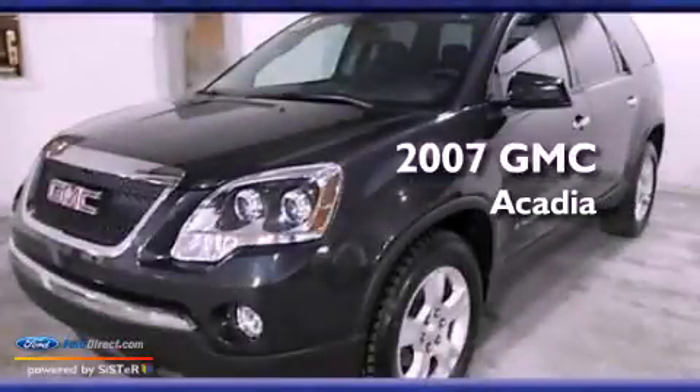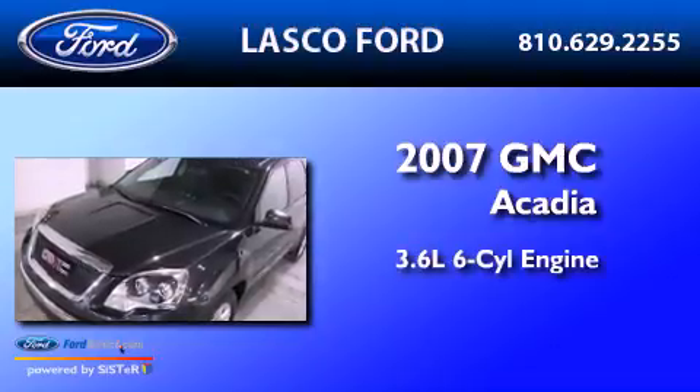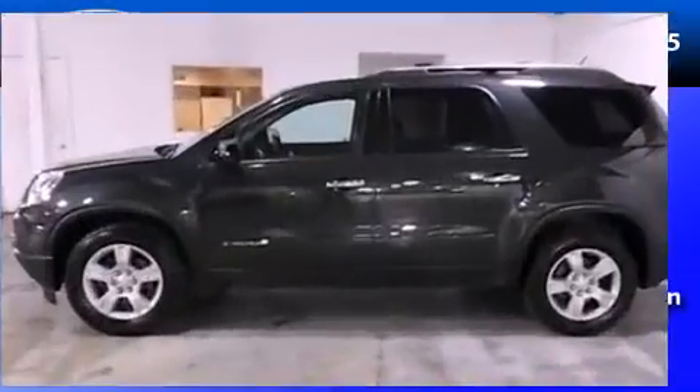This is a 2007 GMC Acadia. It features a 3.6-liter six-cylinder engine, an automatic transmission, and all-wheel drive.